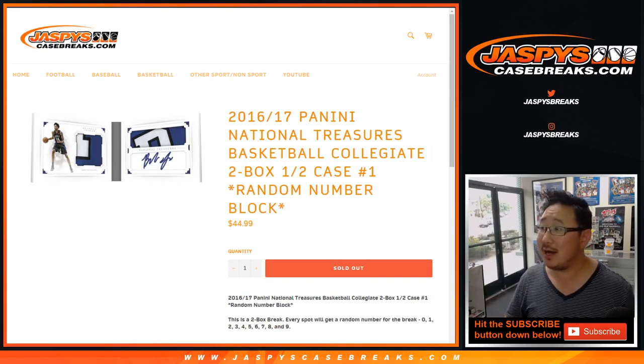Hi everyone, Joe for jazbeescasebreaks.com. Happy Saturday. We're coming at you with 2016-17 Panini National Treasures Collegiate Basketball — two box, half case, random number block number one from jazbeescasebreaks.com.